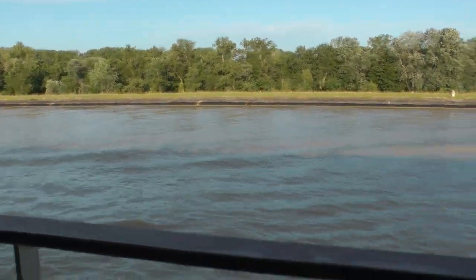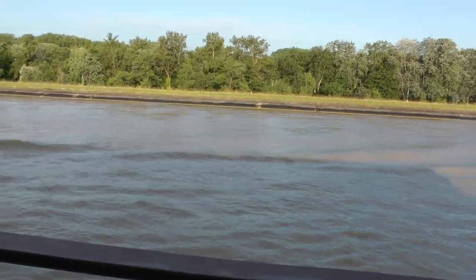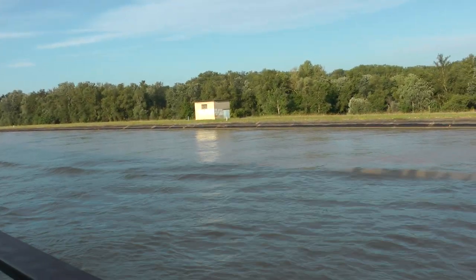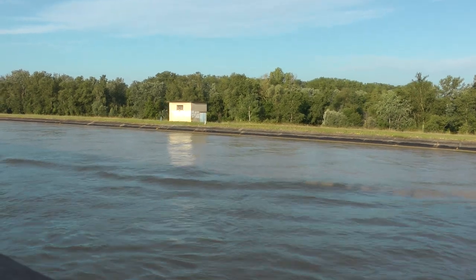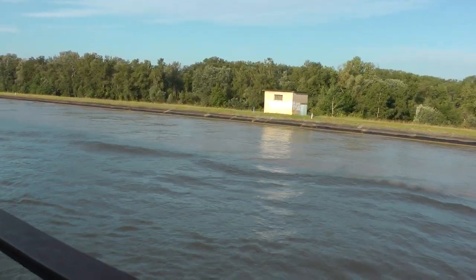This is from our stateroom. Cruising south on the Rhine.